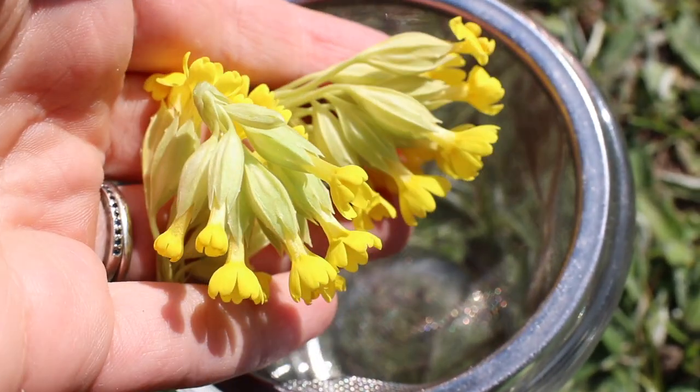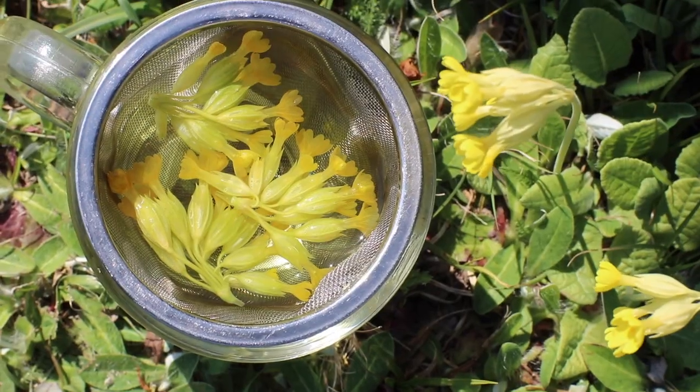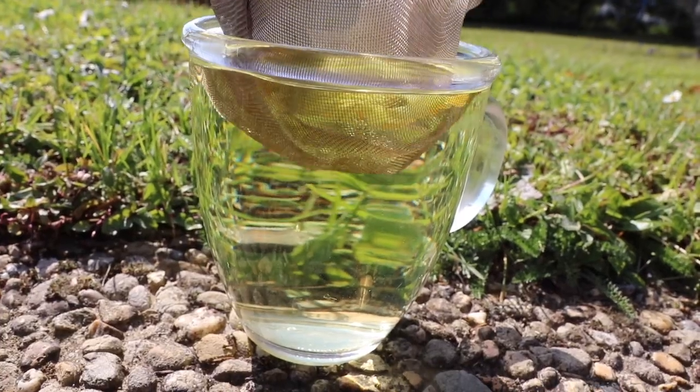Today I'm simply going to be making a cowslip infusion by pouring boiling water over the fresh cowslip flowers with the calyx, letting it infuse for about 20 minutes. Use about one tablespoon of fresh flowers per cup of water. Once it's ready, have your cup of tea — you can have several cups of this tea per day.